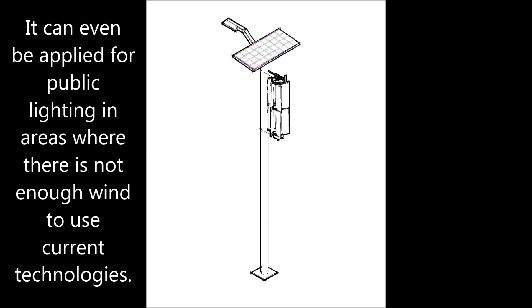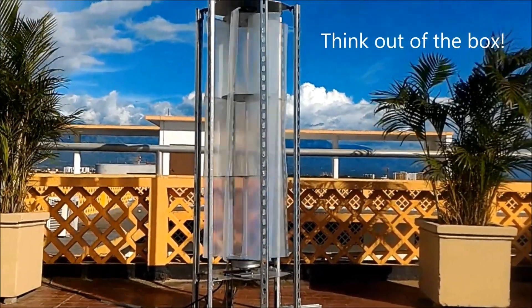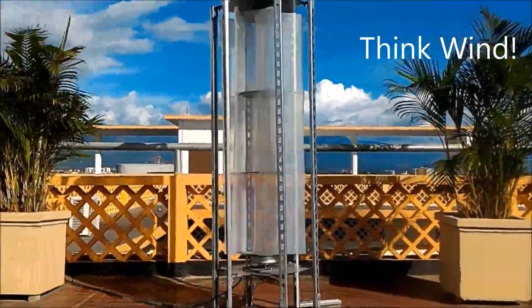Possibilities are limitless. So, think out of the box. Think wind.